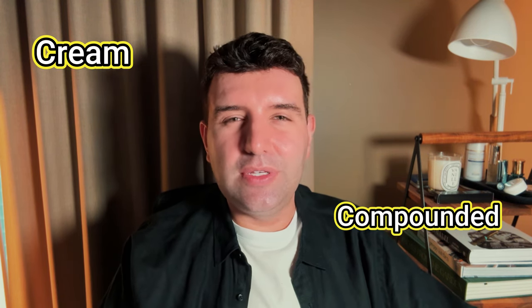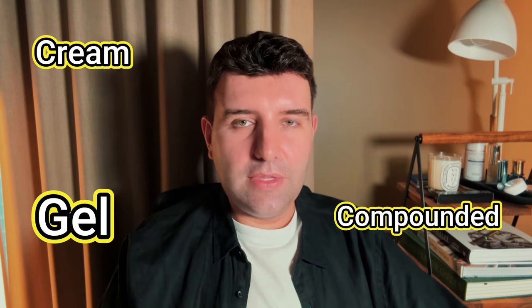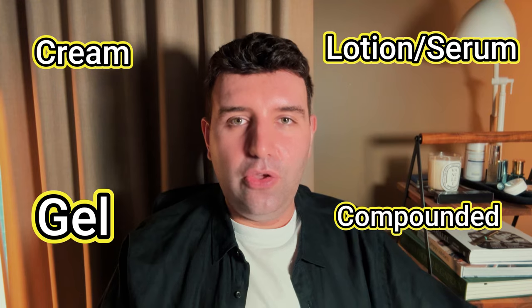The compounded type of texture is a little bit varied — it just depends on what the service is and what texture they're providing. There's also a gel format and then there's a lotion format.